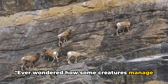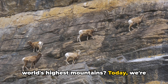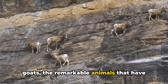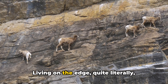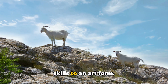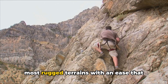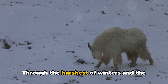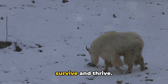Ever wondered how some creatures manage to thrive in the dizzying heights of the world's highest mountains? Today, we're stepping into the world of the mountain goats, the remarkable animals that have made these towering peaks their home. Living on the edge, quite literally, these goats have honed their climbing skills to an art form. They navigate the steepest cliffs and the most rugged terrains with an ease that defies belief. Through the harshest of winters and the most barren of summers, they find a way to survive and thrive.